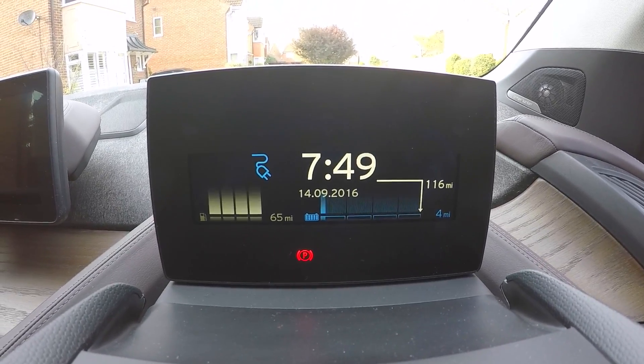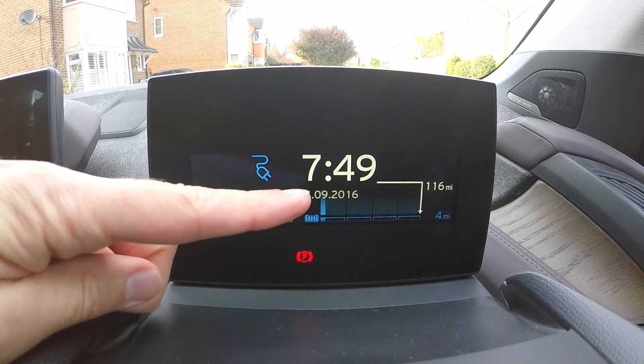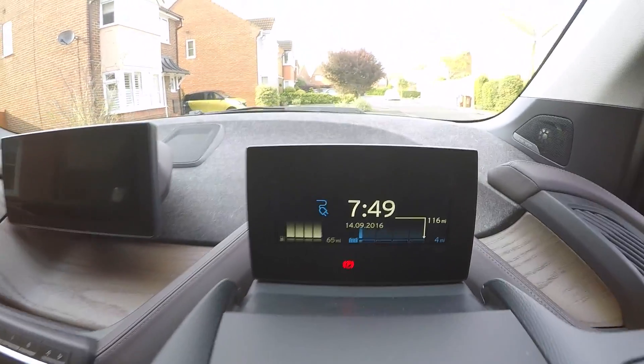It's saying 7:49 in the morning — sometimes it comes up with some longer data and then works it out. I'm going to be leaving at 8 tomorrow morning, so that is absolutely perfect.